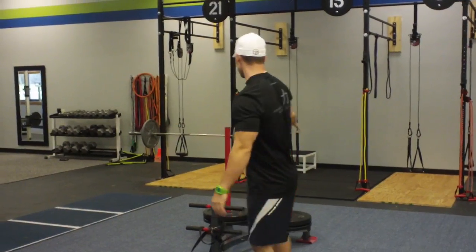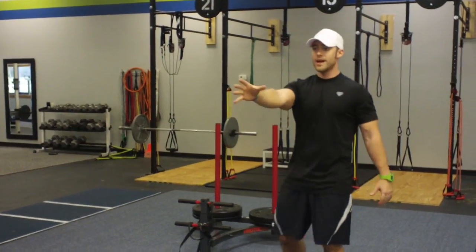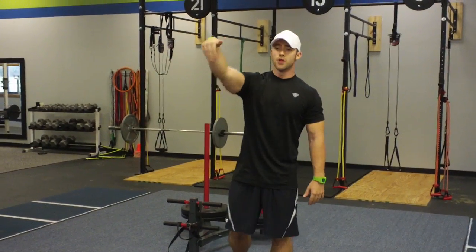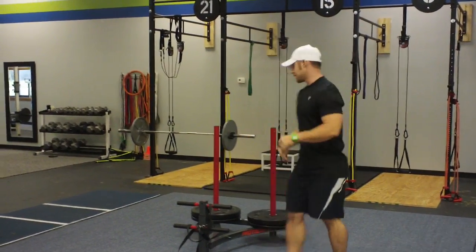What we are going to do is with the prowler — we are going to block and push it all the way down between the tires, then we are going to flip the tires, jump through, jump through the tire again, and then push it back. So it looks something like this.